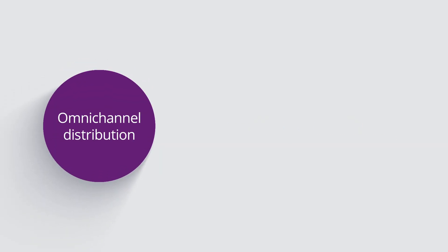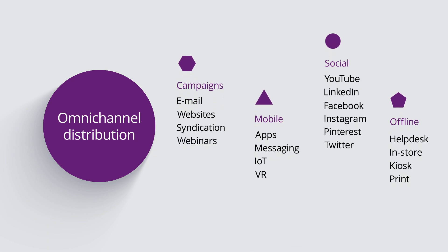And third, omni-channel distribution — giving you the freedom to use the right channel to bring contextual experiences to every customer, wherever they are.